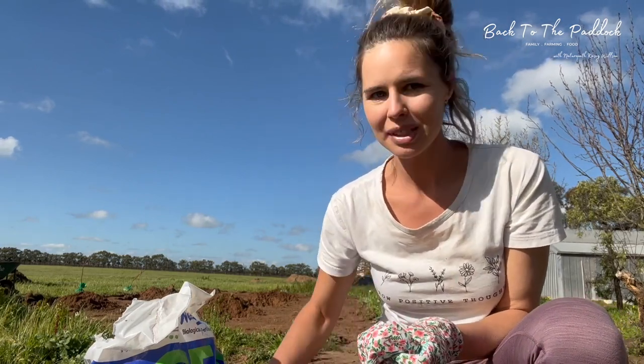The tree holes have been dug, so now I am going to put a little bit of seaweed meal pellets in the bottom with some of the soil and mix that up. Then we're going to put in the trees, backfill with 50/50 compost and the soil that's already there, then water in with the seaweed liquid as a tonic.